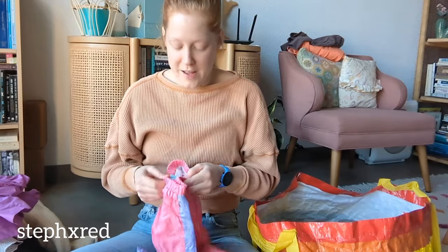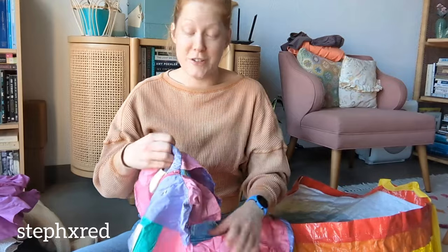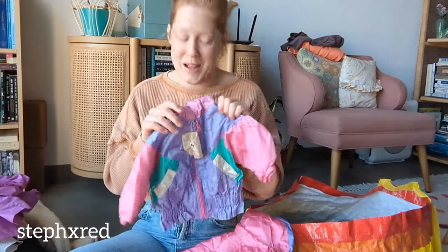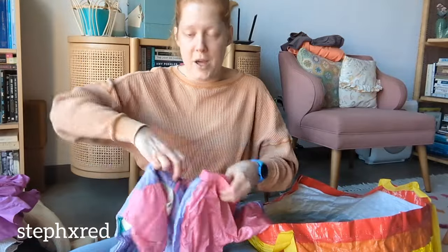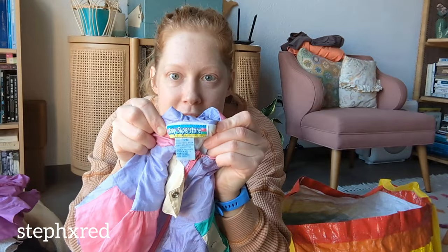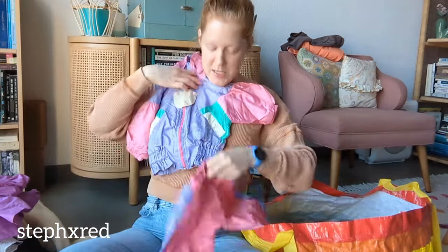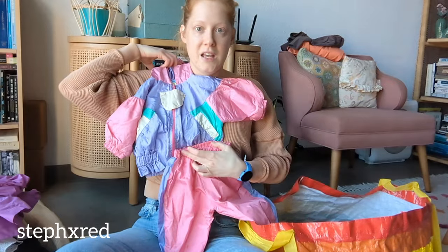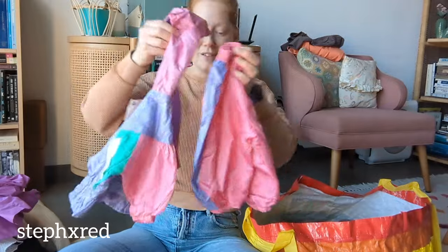This is so fun! I found these first, and then I went digging hard to find the matching jacket because I knew there had to be a matching jacket. It is size 12 months, and the brand is AB Superstore - but is this not the epitome of the 80s and 90s? A colorful windsuit! It's so incredible. I love it so much. I was so excited to find both pieces.